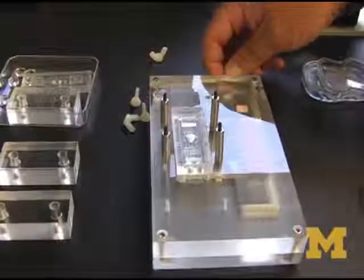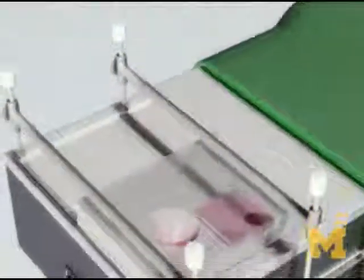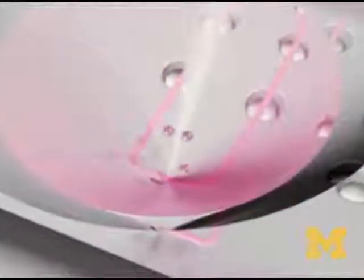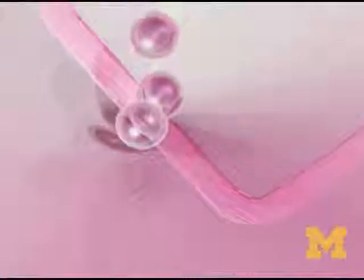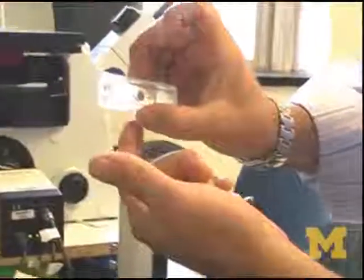The device holds early stage embryos, which are about the size of a pencil tip. The idea is based on having a funnel where you can place the embryos — they fall down to the bottom. At the bottom of the funnel there are microchannels about the size of a human hair, maybe two widths of human hair, that go through the bottom of the funnel.